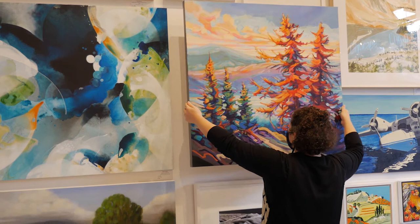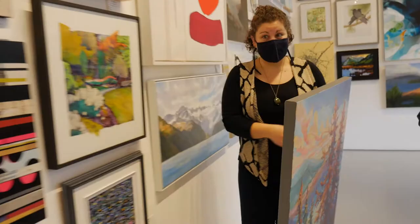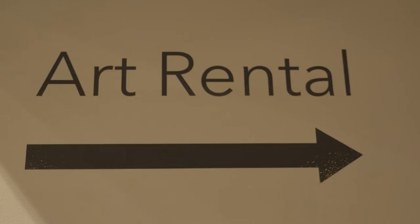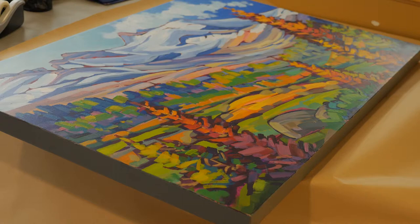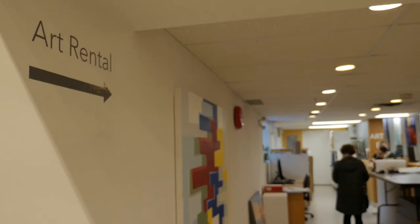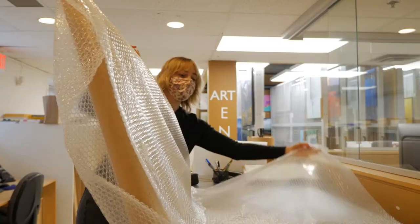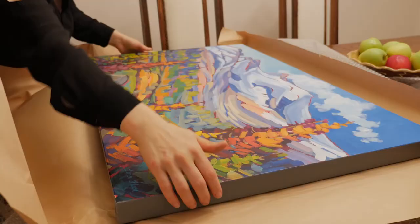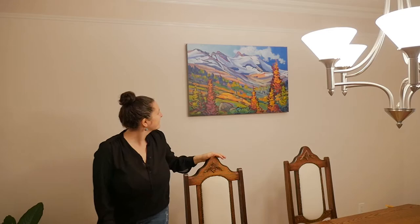You can rent art right off the wall. The range of prices is really reasonable — we start from $10 and go up to $65 a month depending on the value of the piece. You can take it home, try it in your home, take it to your business — they're great for waiting rooms — and see if you like it. And if you love it and can never live without that piece of art again, the first three months of rental can go towards the purchase price.